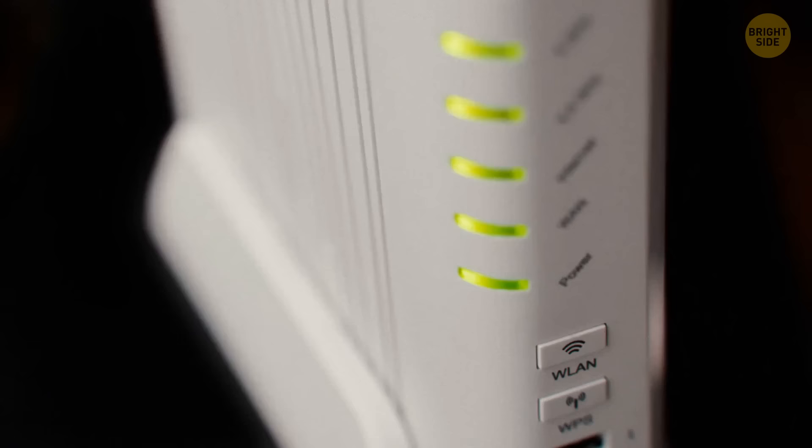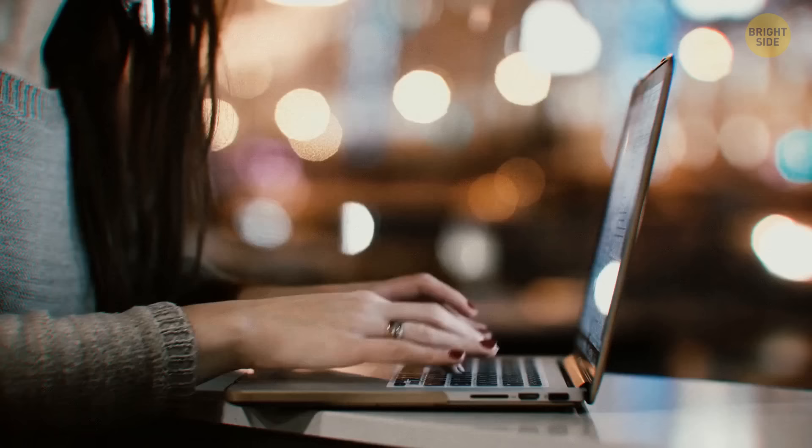Make sure your wireless network is secure and use a new, much stronger password while away. You're not only vulnerable to physical objects being stolen.